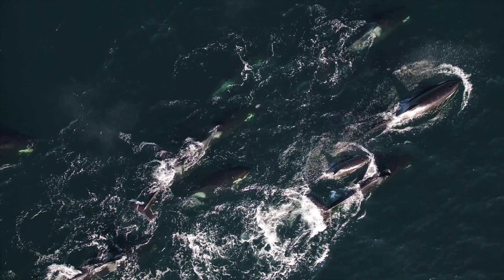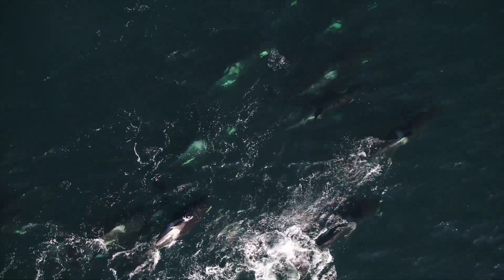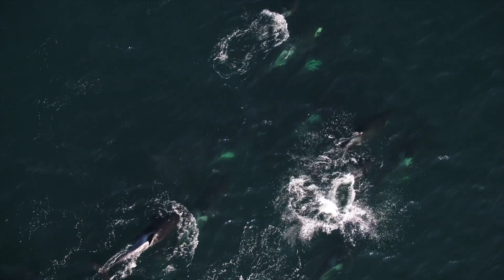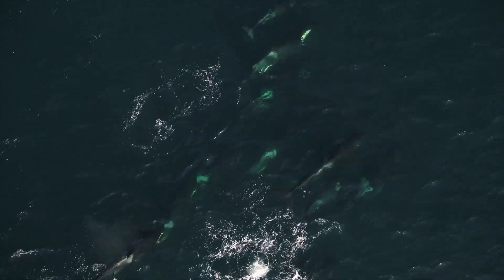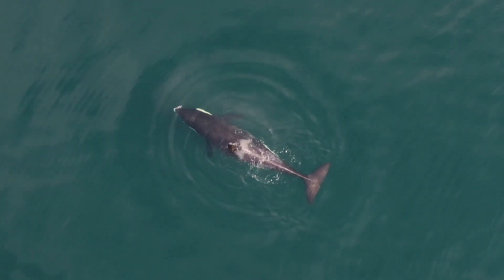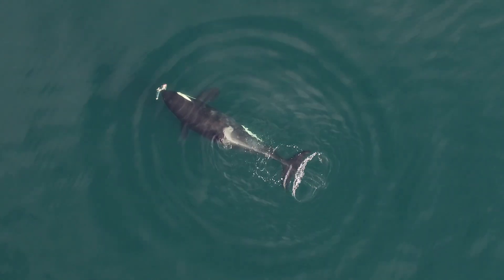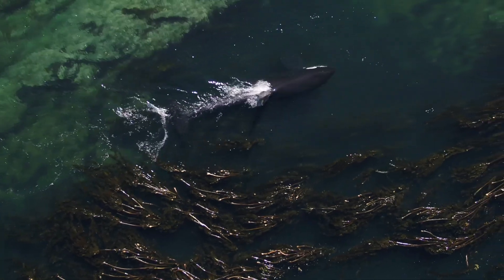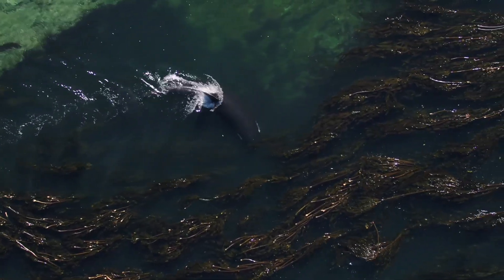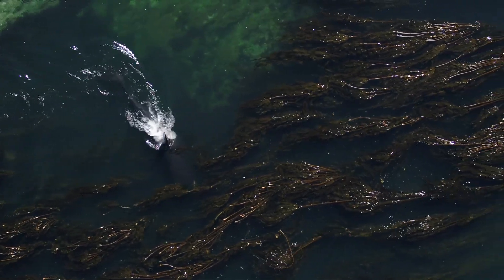In BC, we have two distinct resident populations: the southern resident killer whales, who are endangered and have only 73 individuals remaining, and the northern resident killer whales, which have been designated as threatened. Our resident orcas are fish eaters, but their transient relatives, known as Bigg's killer whales, are expert hunters who prey on seals, sea lions, and other cetaceans. Both types can be found in BC, but the Salish Sea is critical habitat for the southern resident killer whales.